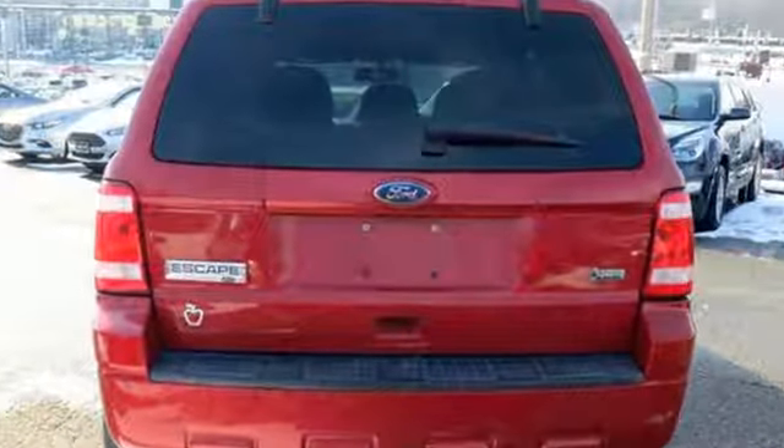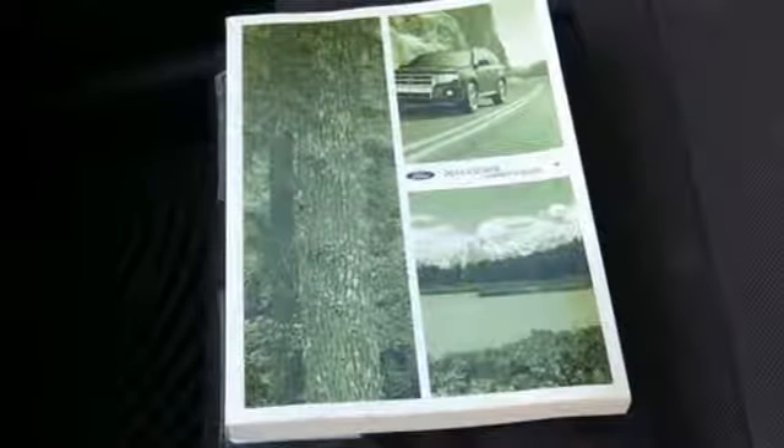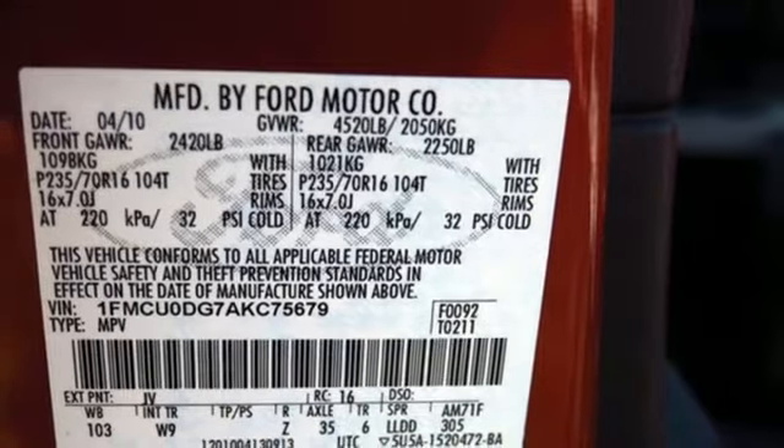It comes with the features you need — auxiliary audio input, power mirrors, leather steering wheel, auto dimming rear view mirror, and 8-way driver seat control.